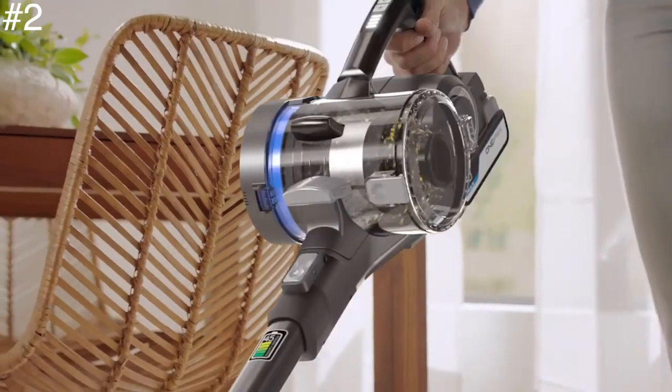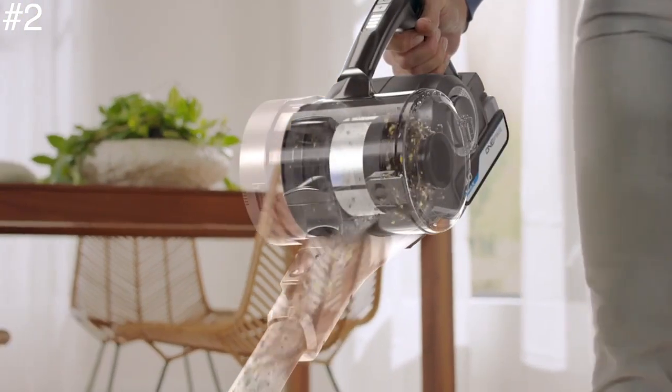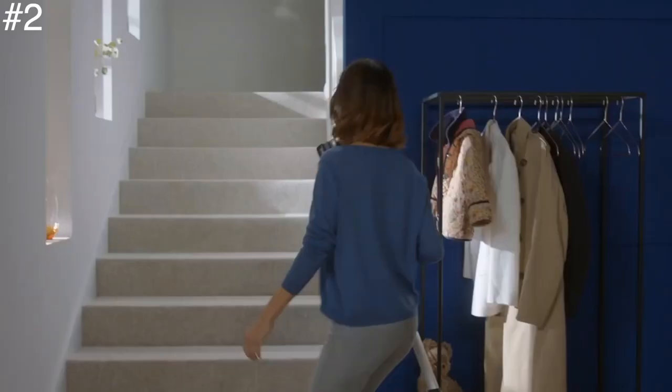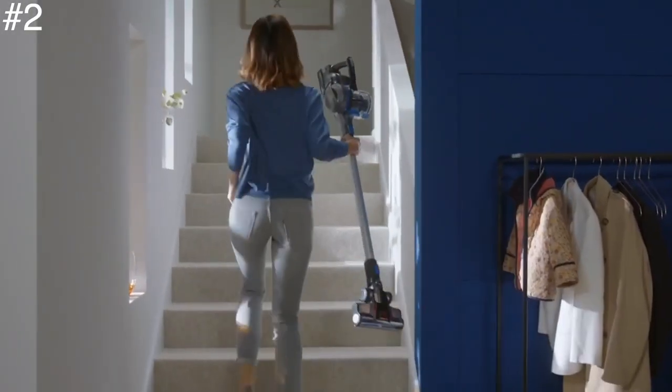It does the job and more, and only needs three hours to charge, after which it will run for 45 minutes. As with slightly older Vax models, additional batteries can be bought, which is great if you need a longer run time.